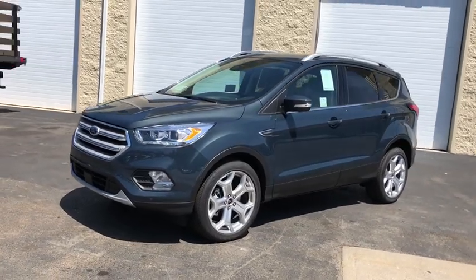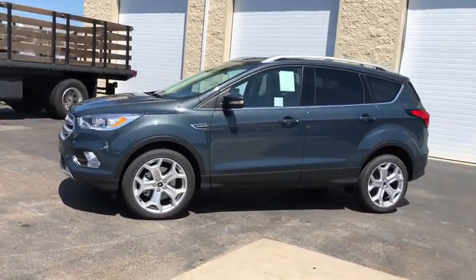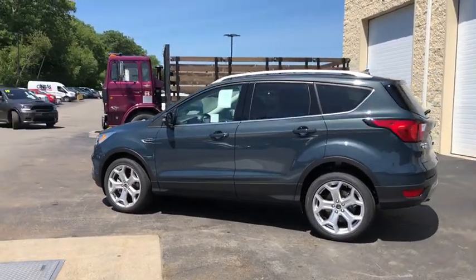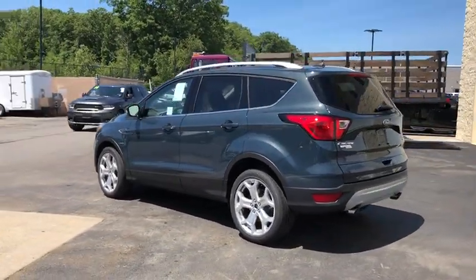You are going to love the 2019 Ford Escape. Gas engines flex, tow, sip and go with Ford Escape. Here are some of this vehicle's great options.